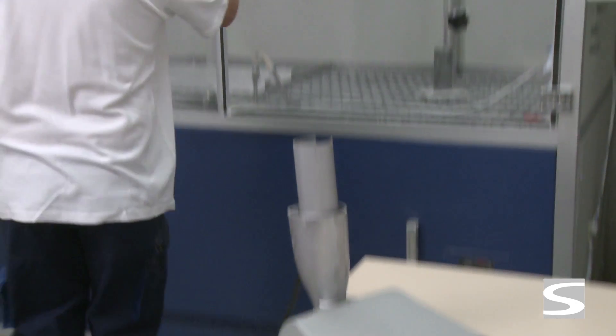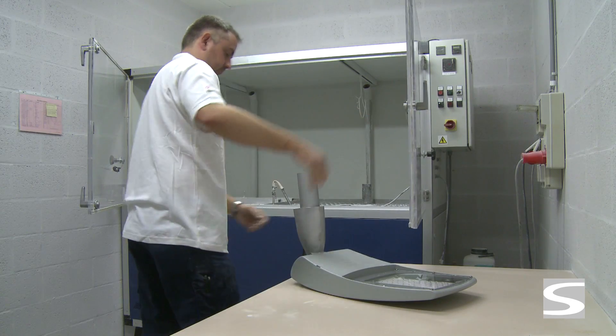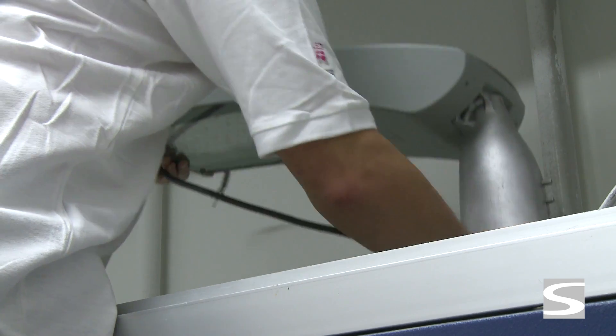Schroeder's goal is to produce optics without any internal maintenance. Therefore, Schroeder luminaires are tested to solids almost exclusively for IP degree 6.